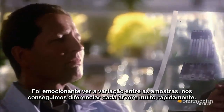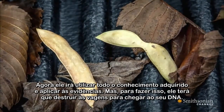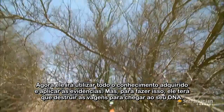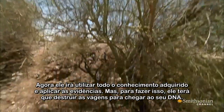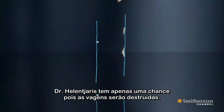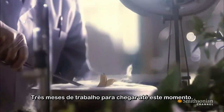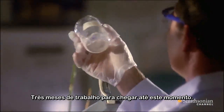It was exciting to see a lot of variation between samples. We could tell every tree apart very quickly. Now he's going to take all he's learned and apply it to the evidence. But to do so, he'll have to destroy the pods to get their DNA. Helen Jaris only gets one shot because the pods will be destroyed. Three months of work to get to this moment.